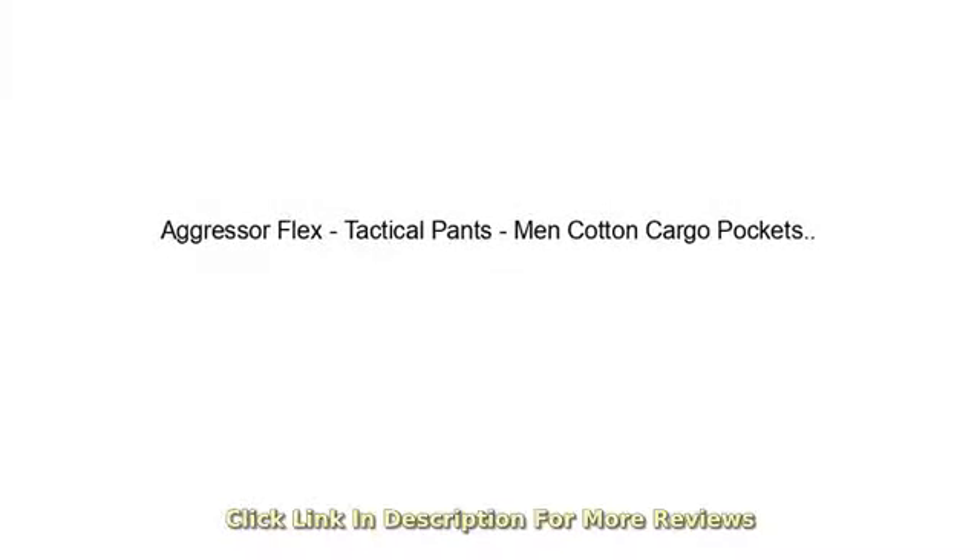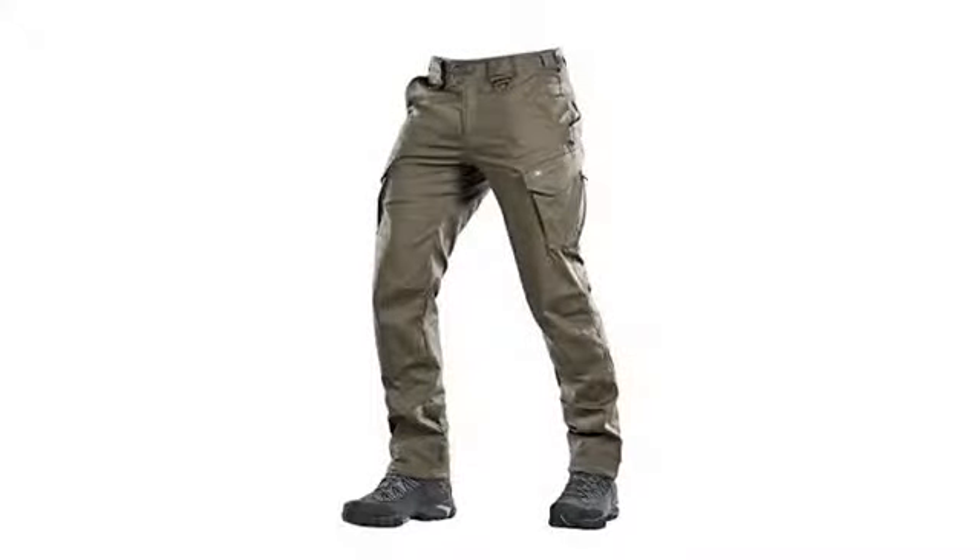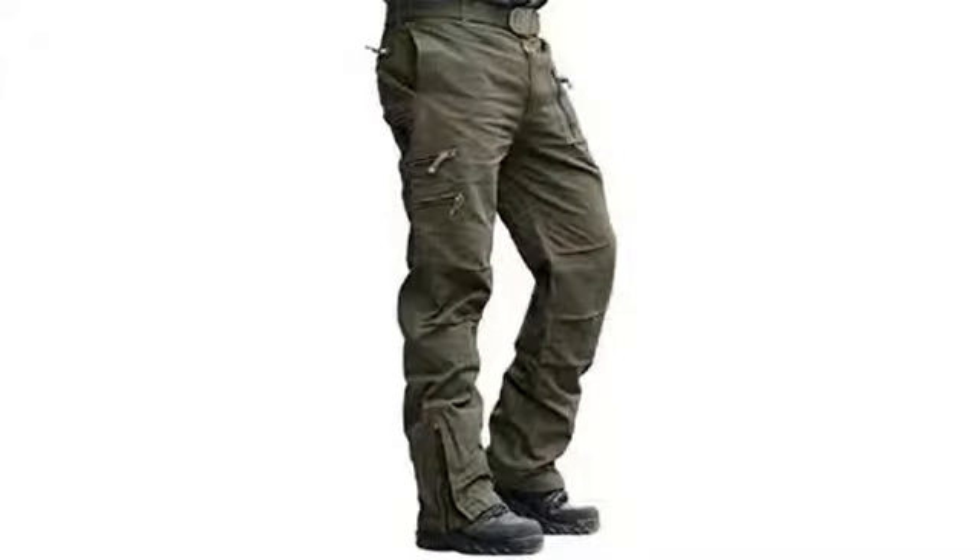I am not in military but I needed pants that I can take outdoors on weekend trips, camping, hiking, etc., and use around the yard or anywhere I wouldn't use pants that I wear to work, while looking fitted and modern.